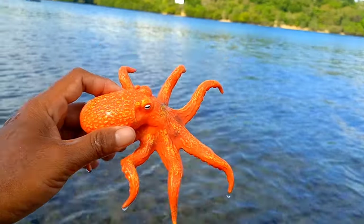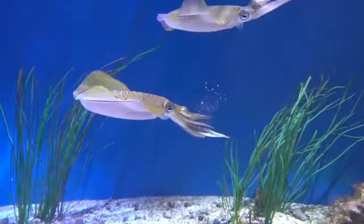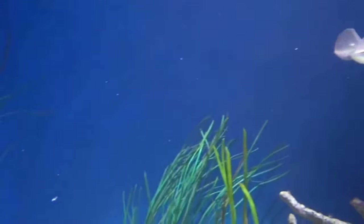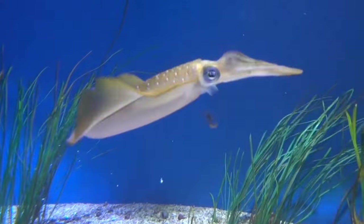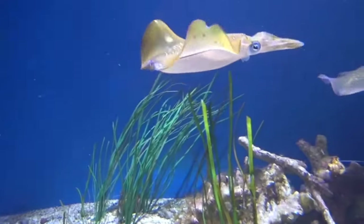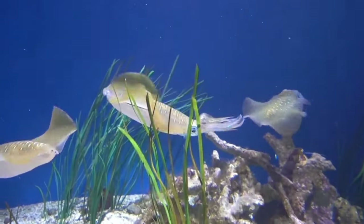This is a squid. Squid are intelligent sea creatures with large and complex brains, even comparable to those of whales. Their ability to learn and adapt has impressed researchers — they are capable of completing complex tasks and even exhibit behavior that indicates extraordinary intelligence.